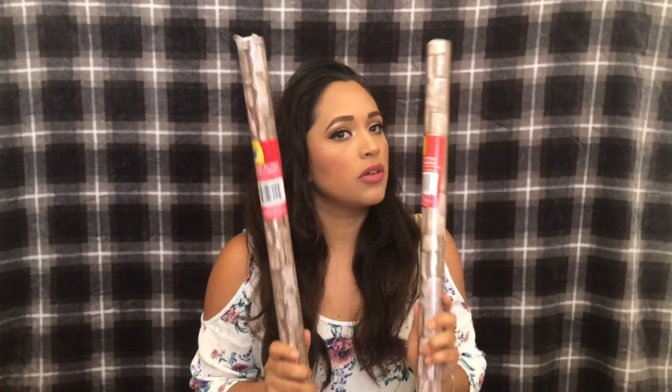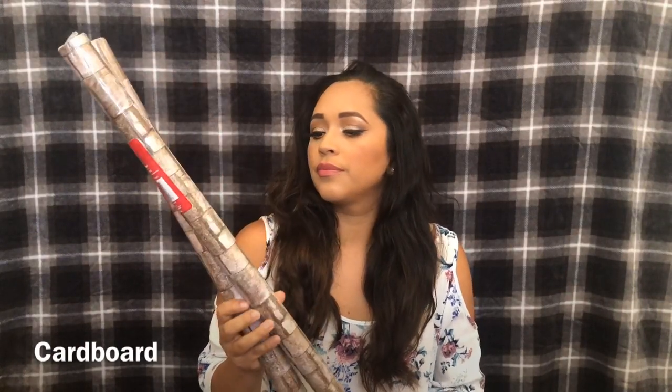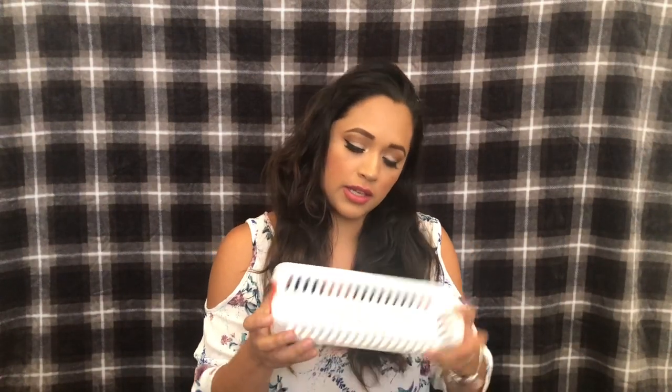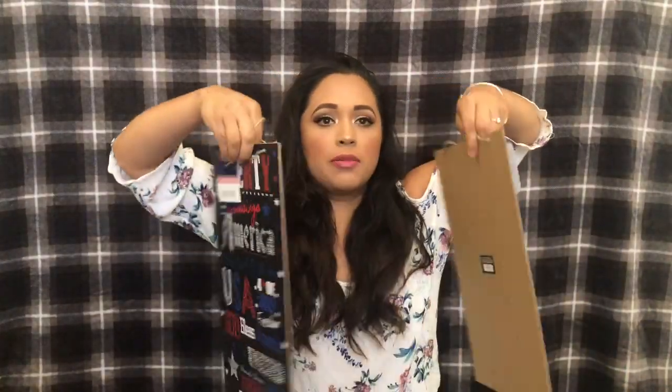The first thing I got from Dollar Tree is this banner art paper — I think I'm gonna use these during Christmas to make a chimney paper box chimney. I also got three of these basket things, a picture frame, a fishing net decor, and I had already purchased these before Memorial Day — I got two of them and I'm gonna use the back of them for crafting.